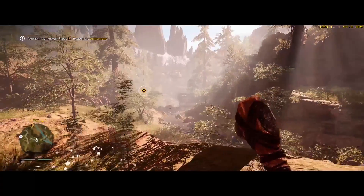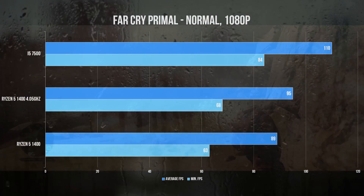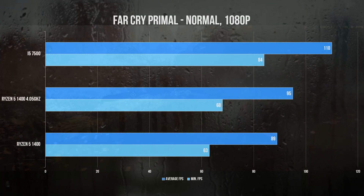Lastly, we have Far Cry Primal using its built-in benchmark at normal settings. Here, the stock R5-1400 pushes an average of 89 FPS, and once overclocked, extends that up to 95. However, it's not enough to catch the Intel chip at 110.